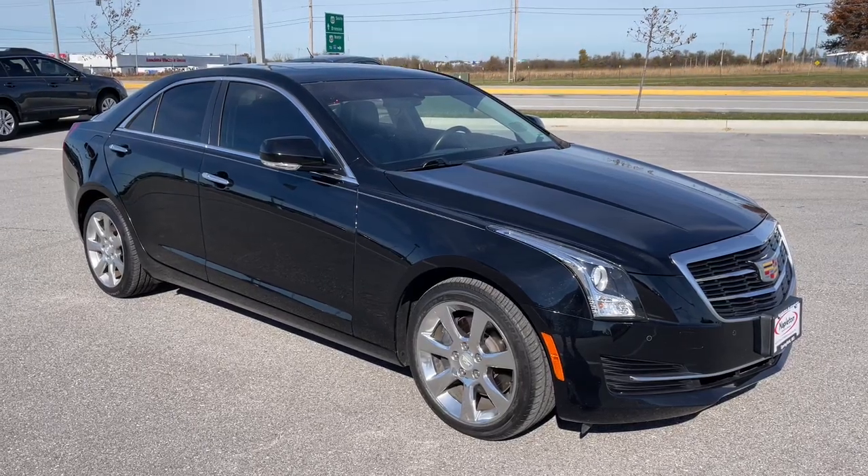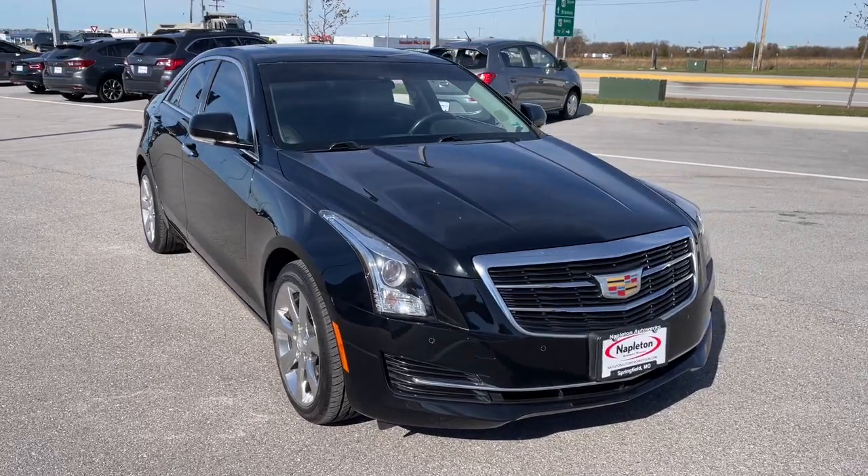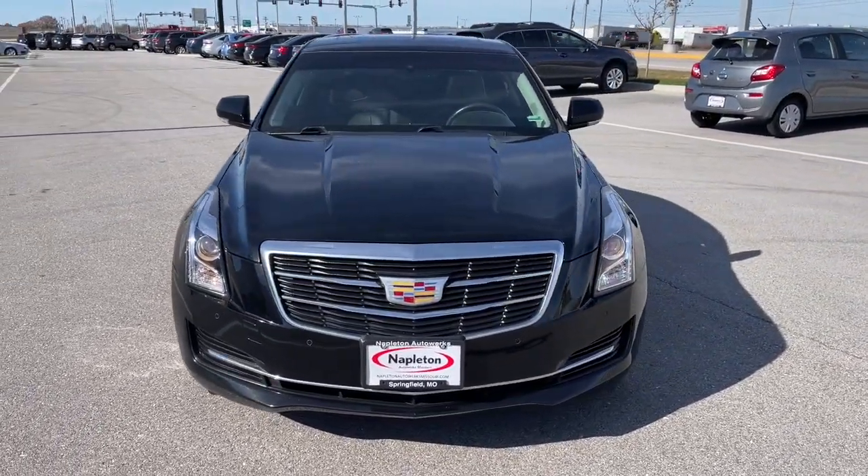Your next car could be the 2016 Cadillac ATS. With less than 50,000 miles on the odometer, this vehicle provides excellent value.